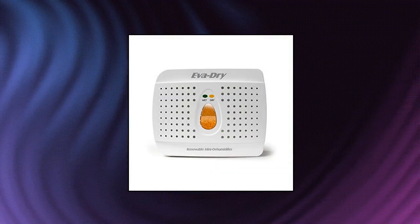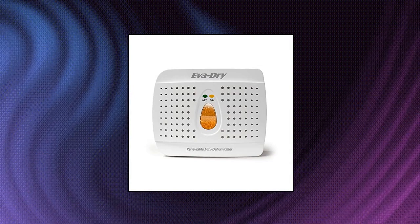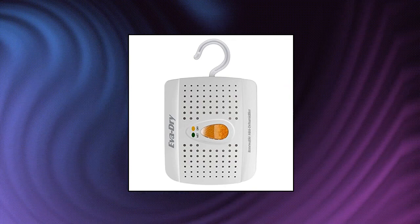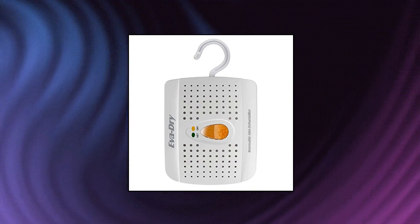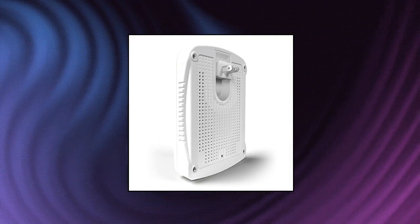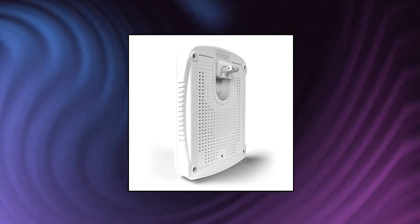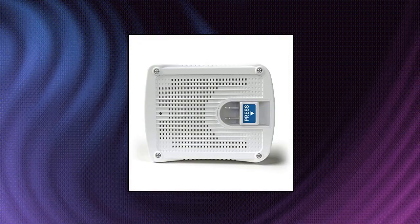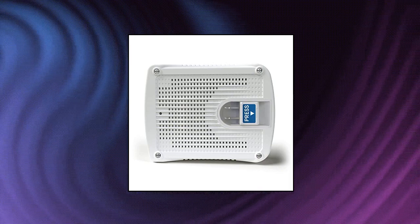EVA Dry E333 Renewable Dehumidifier — Easy to Use. This mini dehumidifier is spill and mess-free. Just hang and go. Non-toxic, child and pet safe. Your small rooms will be dry and odor-free. Works for areas up to 333 cubic feet. Mini dehumidifier goes a long way — the Super Dry unit lasts 20–30 days before recharging the silica gel beads. Absorbing capacity up to 6 ounces.